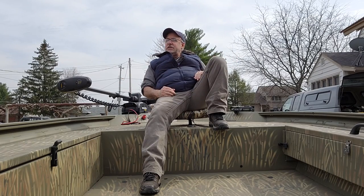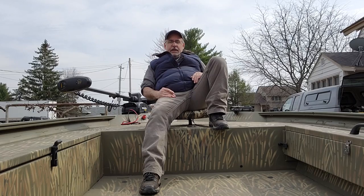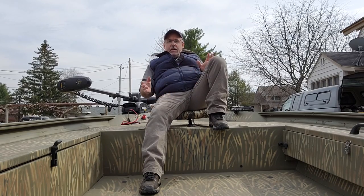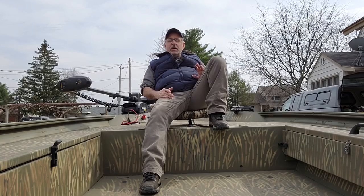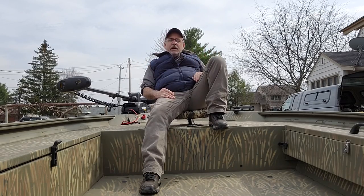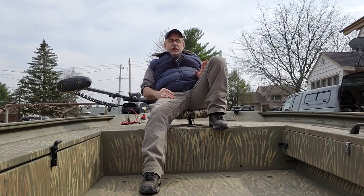It's been so nasty — the spring is just awful. This is my first opportunity to get in, look around, poke around, talk about the good things and the bad things. When I was researching this, there was very little out there for videos on the 1648 Tracker Grizzly. There was one on the 1548, which was a lot narrower. I didn't care for that near as much.